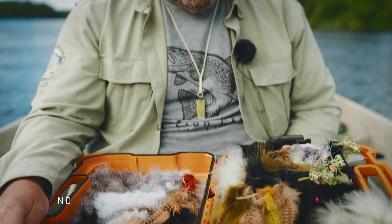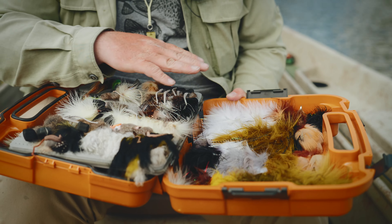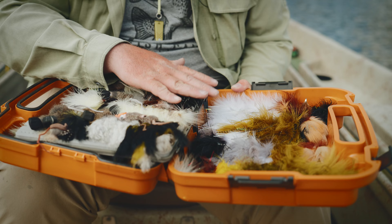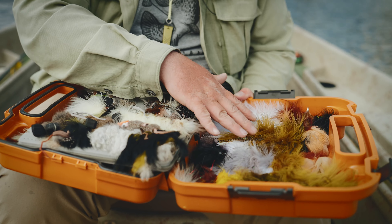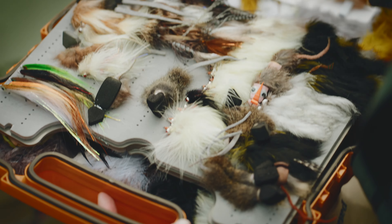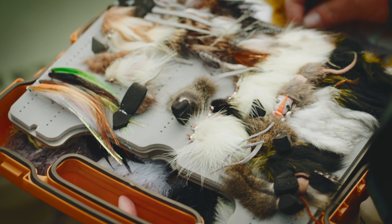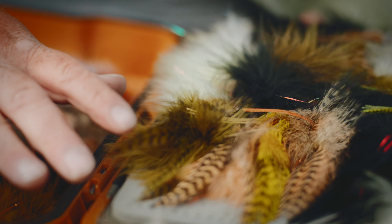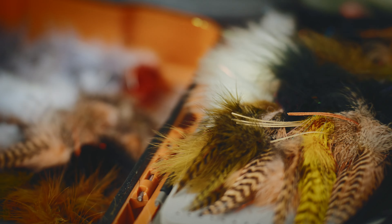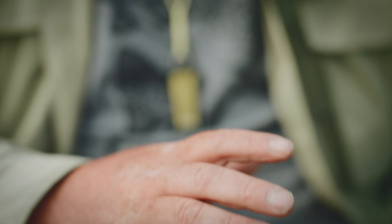Here we have a lunchbox full of a variety of different streamers. I keep most of my smaller streamers in a different box — this is the meat, this is what's for dinner. When going a little bit bigger, this is where I look through trying to discover what flavor is the flavor of the day. It's nice to have a variety, but over the years I've dialed it down from having a thousand different patterns to four or five really solid patterns that I know are going to consistently fish.